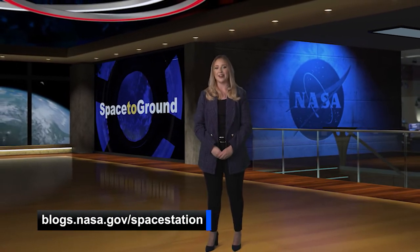And that's Space to Ground for this week. Thanks so much for watching. You can get a daily on-orbit status report by visiting our space station blog at blogs.nasa.gov.